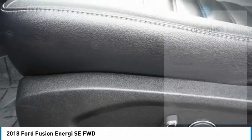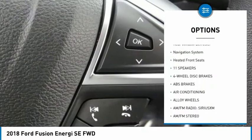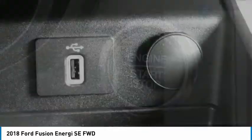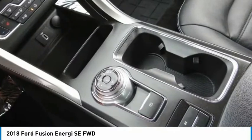Here are some of this vehicle's great options: electronic stability control, alloy wheels, brake assist, traction control, remote keyless entry, speed control, four-wheel disc brakes, rear window defroster, navigation system, and heated front seats. Your new ride is just a phone call away.